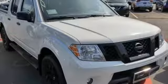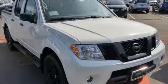Innovation. Excitement. Nissan. You'll never know until you try. Test drive it today.